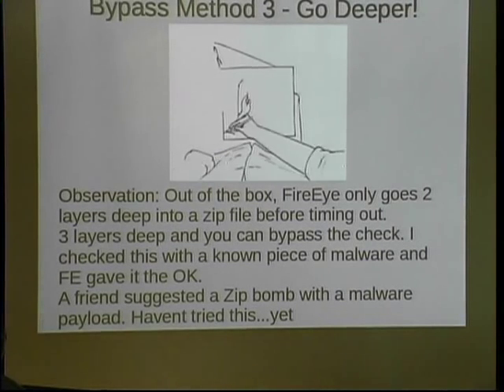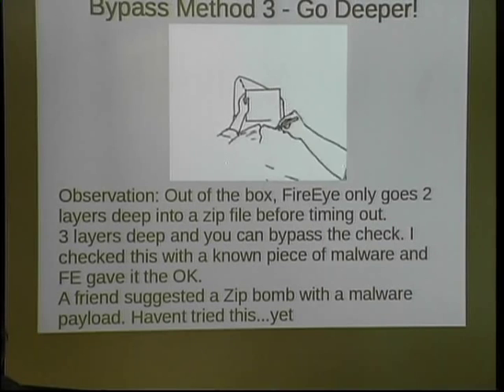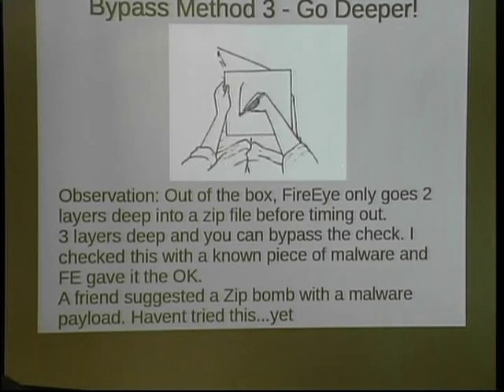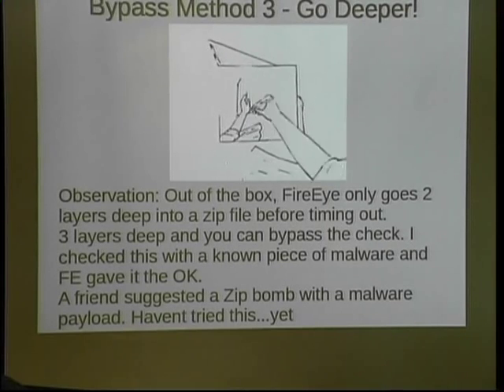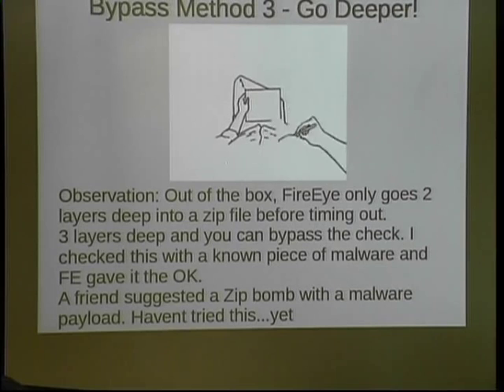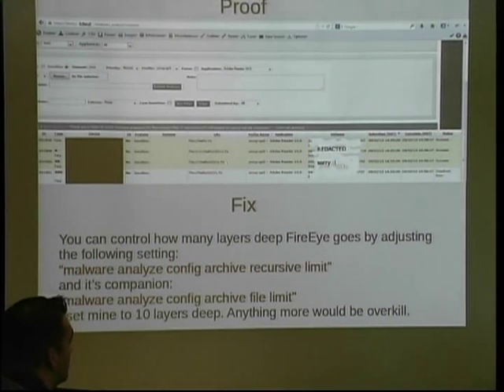Bypass method three: go deeper. Out of the box, FireEye only goes two layers deep — a zip file inside a zip file, and that's where it stops. I took a piece of malware, uploaded it to VirusTotal — 48 out of 48 detected it. I put it three layers deep inside a zip, so a zip inside a zip inside a zip. FireEye stopped — it said it's not going any further. Someone suggested a zip bomb; I haven't tested that yet. Here's the proof — one of the few images I was able to get past my company by redacting almost everything.